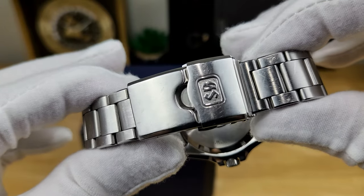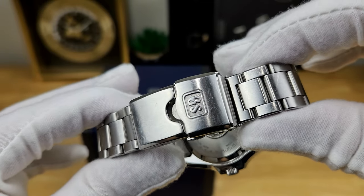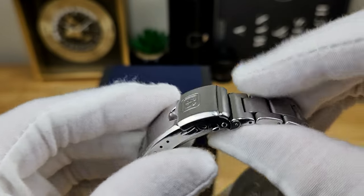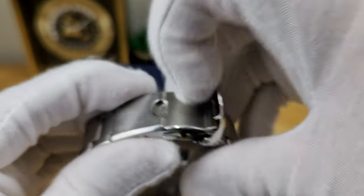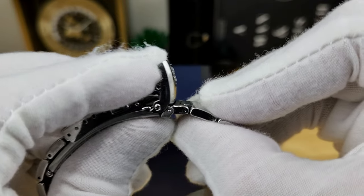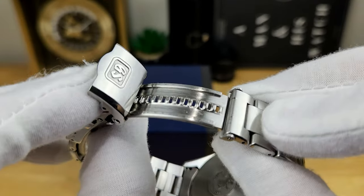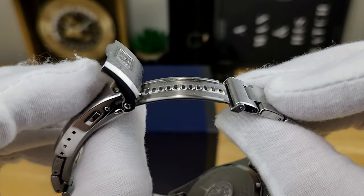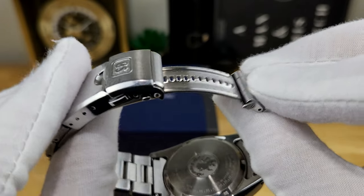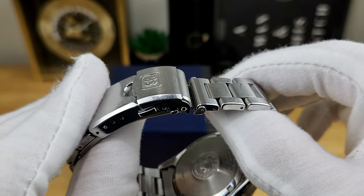If you're familiar with Seiko and Grand Seiko's professional divers, you'll know this clasp is a little bit beefy. It does have a fold-over security mechanism. And what's cool is that if you push it down, you can get some ratcheting and tool-free adjustment, which can be done on the fly — even while you're wearing it on your wrist. That's a really nice feature to have.